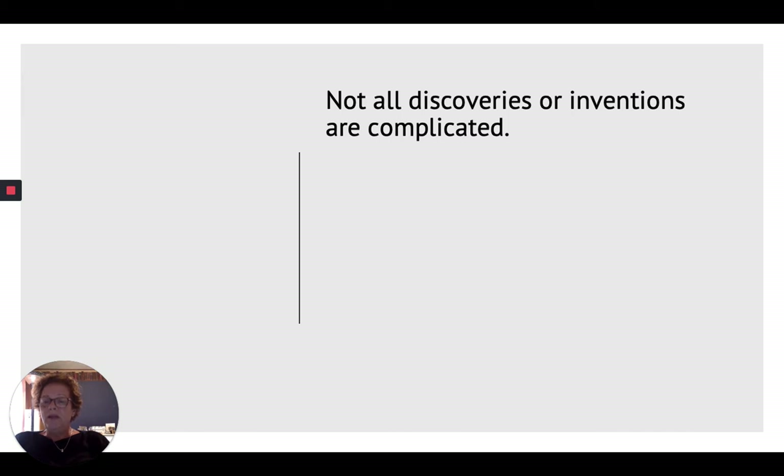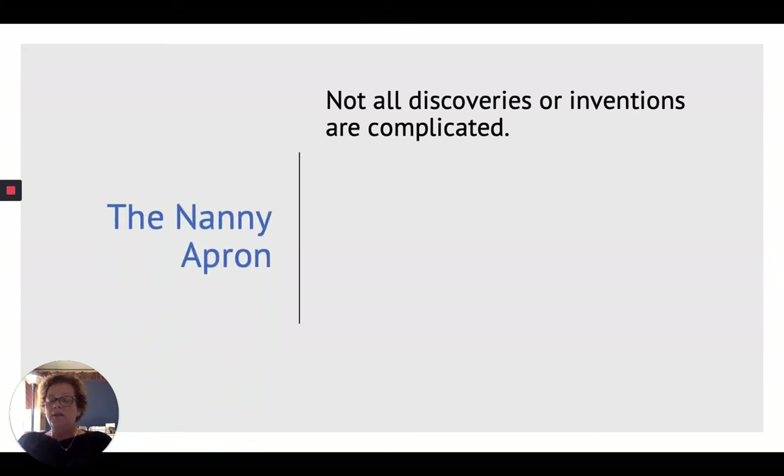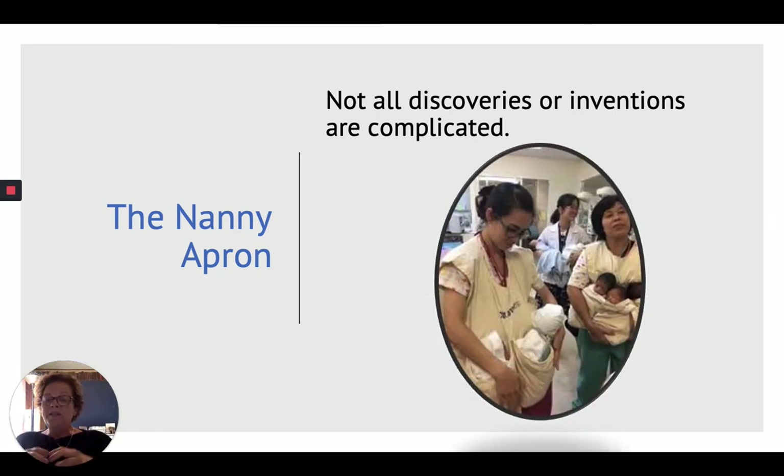There was a nurse by the name of Vera Leonard who was working in a hospital in Greensboro, North Carolina. When she'd go home in the evening, she was really obsessed about what would happen if the hospital had to evacuate the newborn nursery. The newborn nursery was on the fifth floor and did not have enough staff members to safely carry all the babies down those steps. So she developed the nanny apron — it fit over the shoulders and had little kangaroo pouches so that one staff member could put babies safely in the pouches and go hands-free down the five flights of steps.